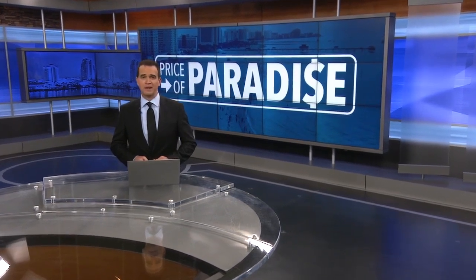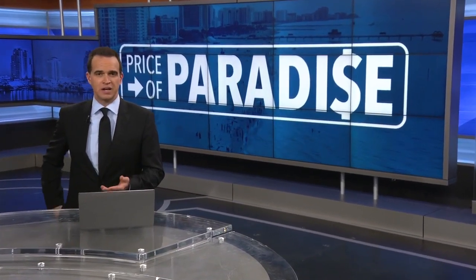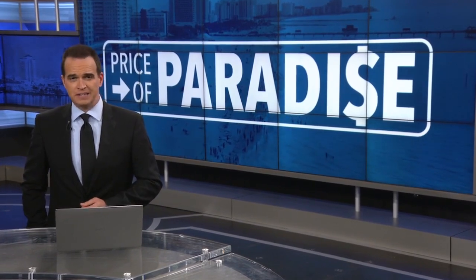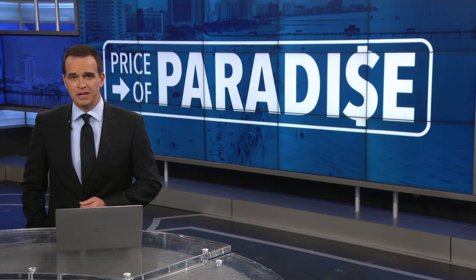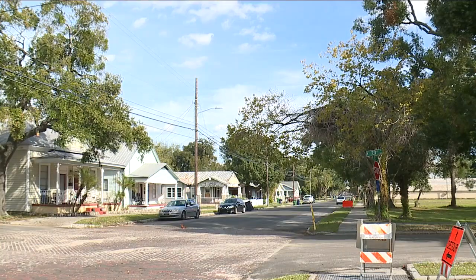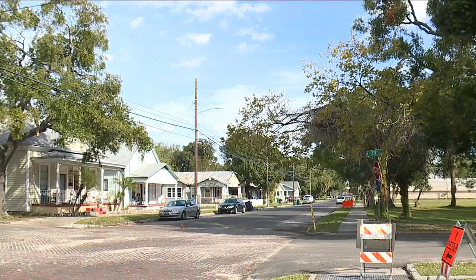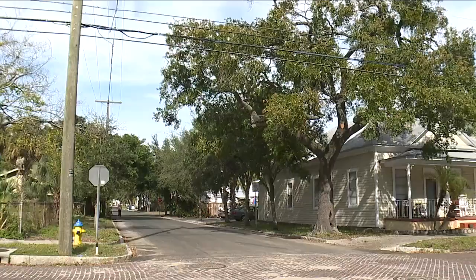Tampa is thriving in so many ways, but there's one area that is not quite sprouting. The University of South Florida just wrapped up a five year long study into the city's trees and the shade they provide. ABC Action News reporter Jada Williams is getting to the root of the problem and why the trees are disappearing in the city. To the naked eye, it may seem like there's no shortage of trees in Tampa, but with a closer look, it's actually the lowest amount of tree canopy in the last 20 years.